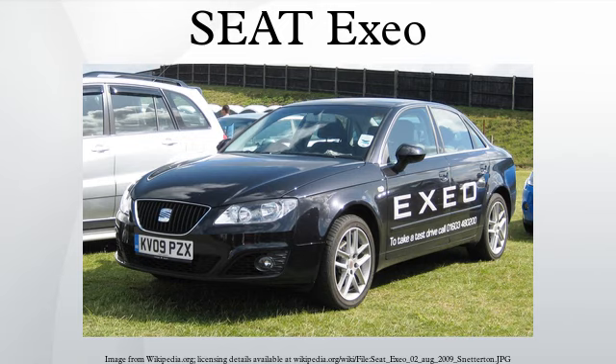All available internal combustion engines are inline four-cylinder, four-stroke designs based on existing units capable of being fitted longitudinally in the Exio's PL46 platform, and have also been used in other marques of the Volkswagen Group. They all comply with the European Euro 5 emissions standard.